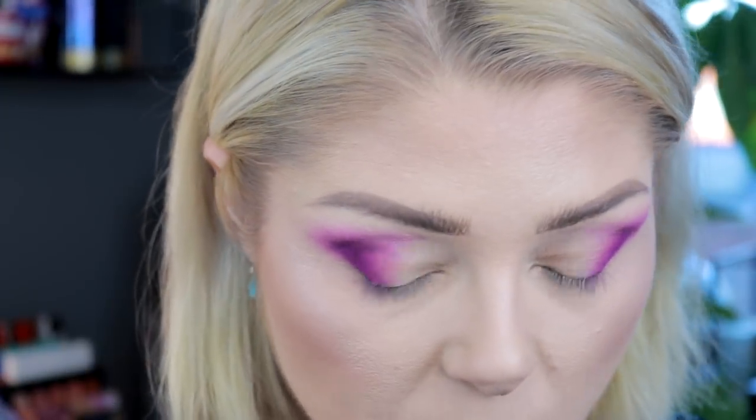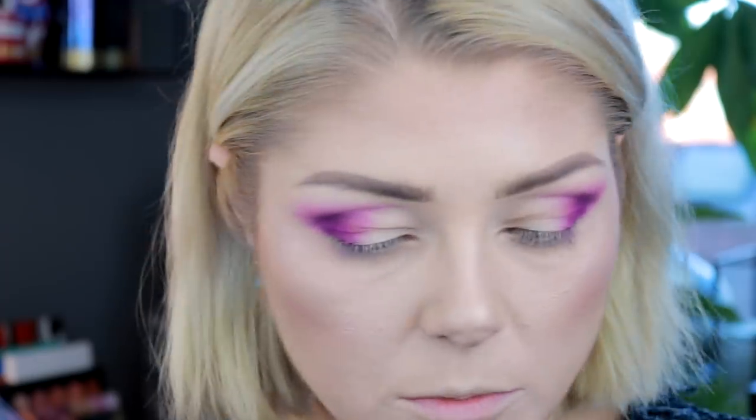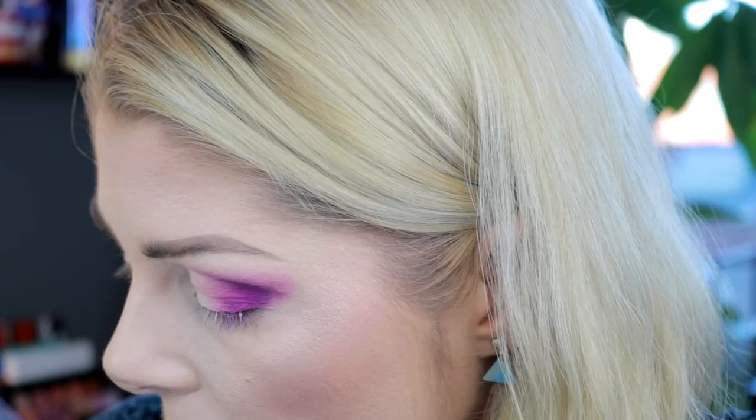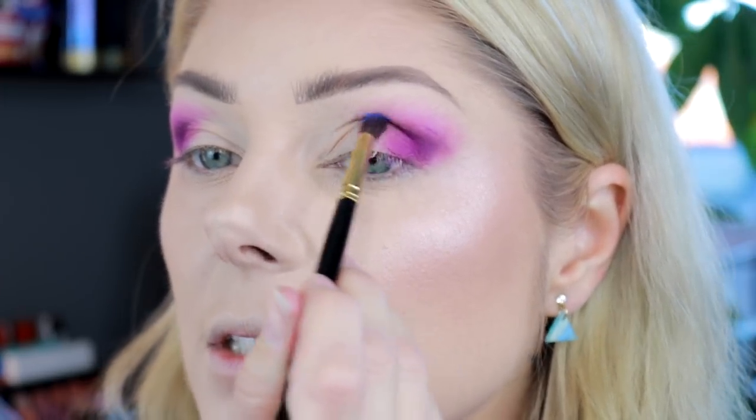Okay so this is the look right now, this is looking so pretty. I do have another dupe for you - it is this one called Neo Blue, and this one from Sugarpill called Velocity. These are exactly the same in tone but Neo Blue swatches so much better than Velocity. For that reason I want to use Velocity on my eyes today, just to see - because just because something doesn't swatch that good doesn't mean it's not good on the eyes.